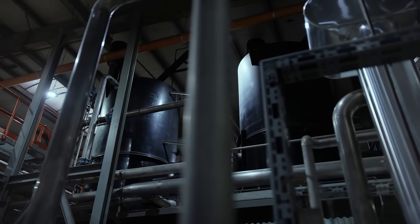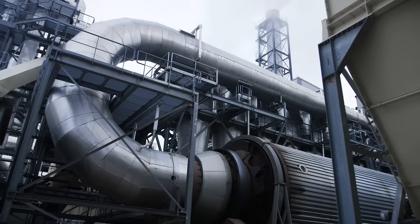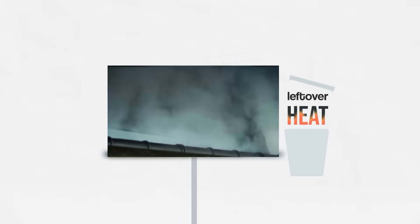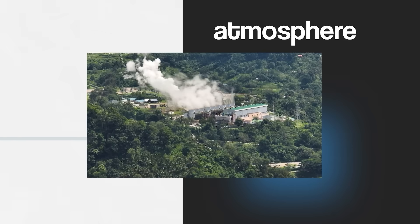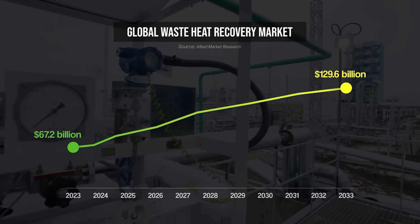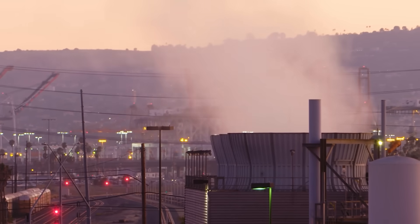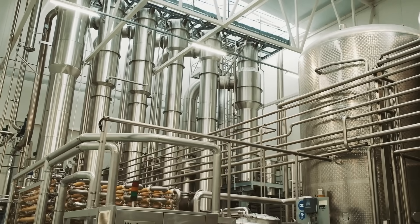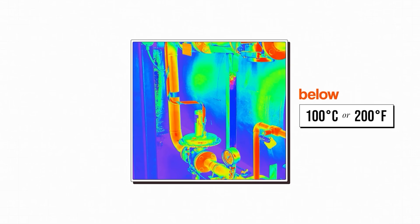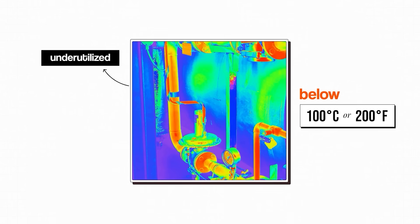It's wild how industrial processes use tons of energy to create heat, but then a lot of that energy often gets wasted as leftover heat released into the atmosphere. That isn't to say it's always wasted — using waste heat is a huge sector — but as the waste heat gets to lower and lower temperatures, it becomes harder to economically reuse. This is why low-grade heat, which is below 100 degrees Celsius or 200 degrees Fahrenheit, is the most underutilised.